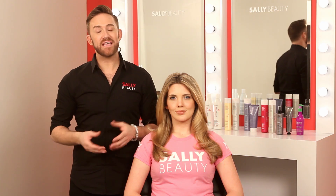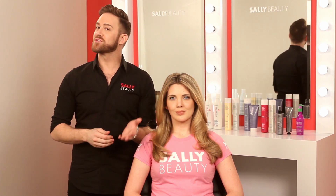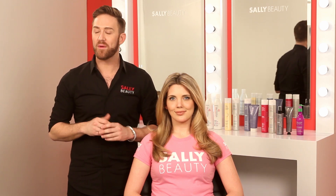So as you can see, Sally Beauty really does have that arsenal of repair solutions for your hair type and your hair texture. Come on in to Sally Beauty so that we can help you find your repair solution.